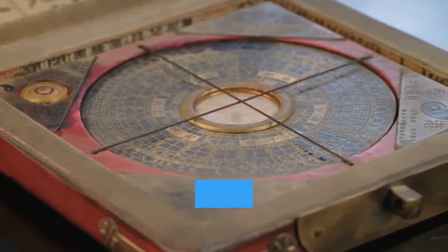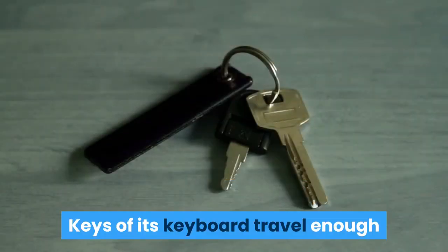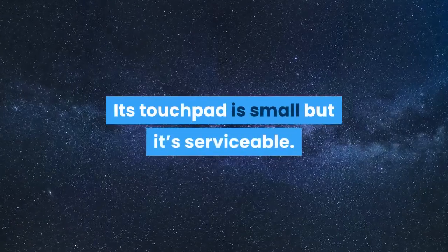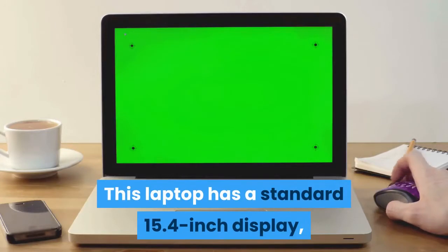It can protect the laptop from all types of daily wear and tear. The keys of its keyboard travel enough distance to provide good tactile feedback while typing, resulting in a pleasant typing experience. Its touchpad is small but serviceable. This laptop has a standard 15.4-inch display.